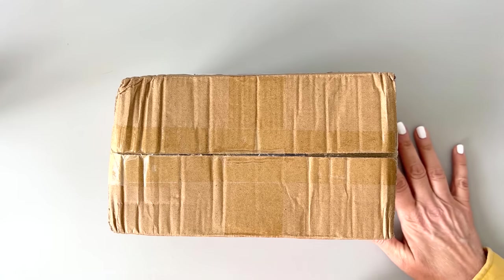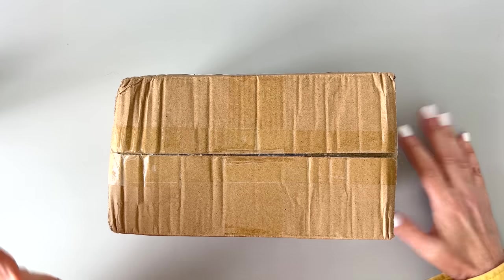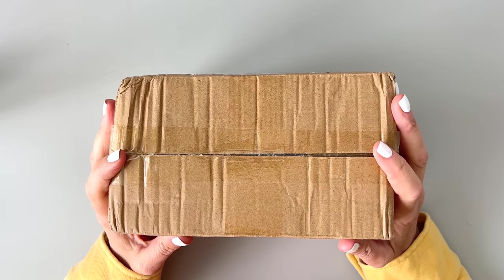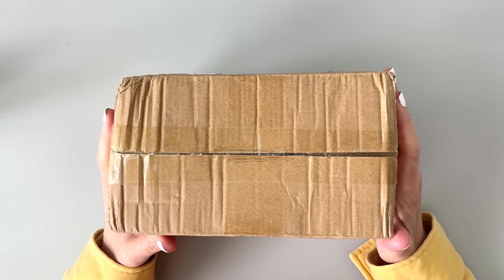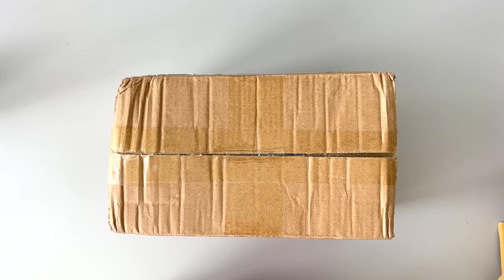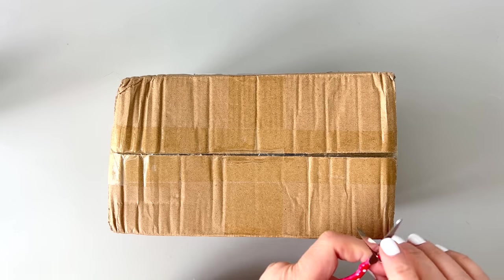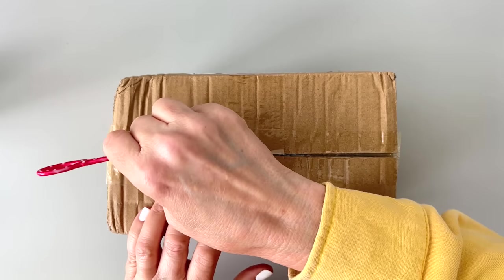Hi, I have a package from the Washi Tape Shop that I want to open with you. This is a complete surprise washi tape package — I have no idea what's in here, so let's open it up. My name's Mary Ellen. If you're new here, I teach you how to plan in creative and functional ways, and sometimes I do hauls like this.